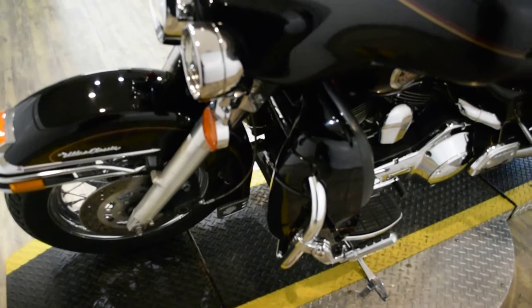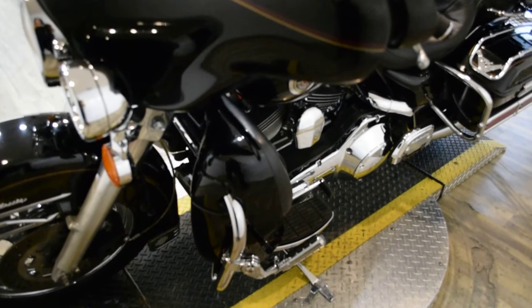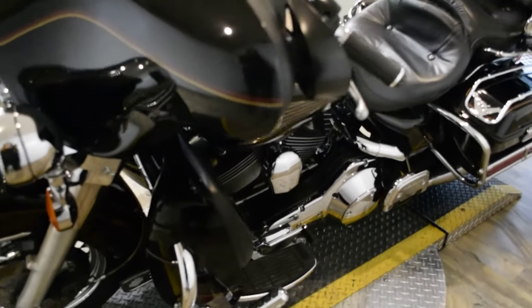This bike has been serviced and safety inspected and is ready for the road. It has 77,981 miles on it.